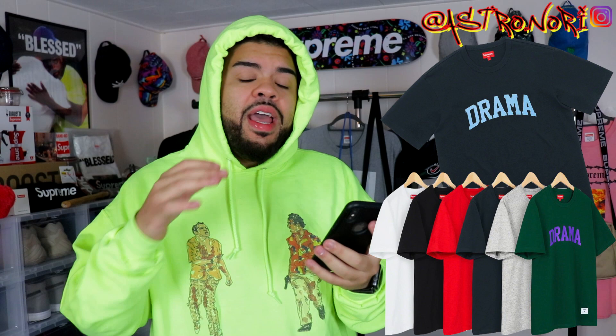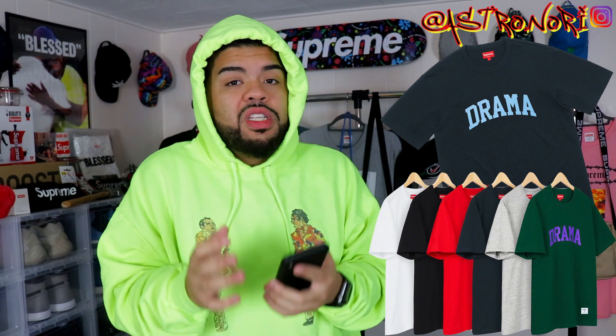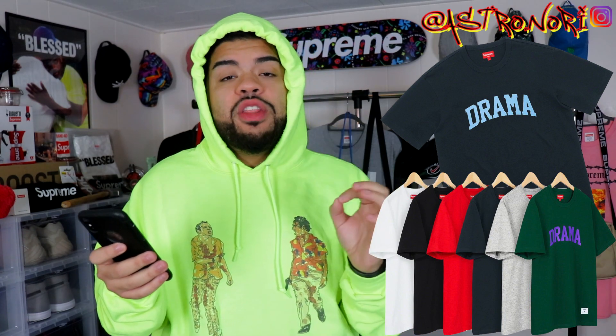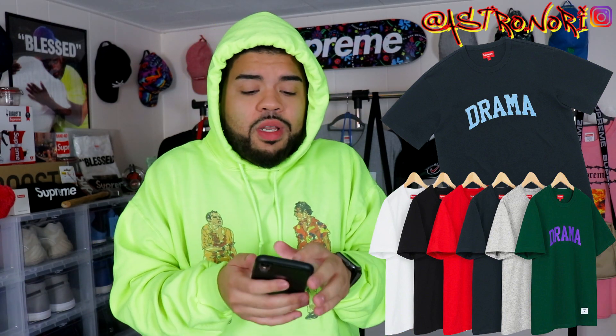Next up we've got this Drama short sleeve top, which is actually not bad — I like a couple of colorways. The navy has baby blue lettering, the green has purple which is honestly pretty fire, and the heather gray probably has red font. This is one of those items you go for if you can't get the collab, or if it's just something you'd rather have. There's also a Lacoste item I'll talk about at the end.